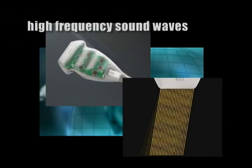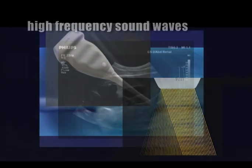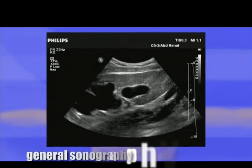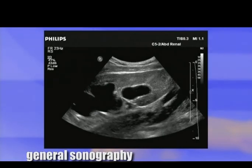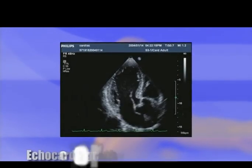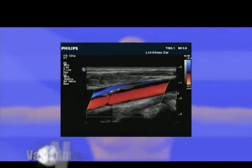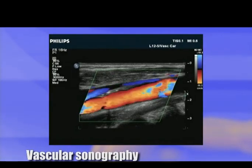Ultrasound uses high-frequency sound waves that create images of soft tissues of the body. There are three general areas of ultrasound testing: the most common is general sonography, which is used to look at the major organs in the abdomen. Echocardiography specializes in ultrasound of the heart. Vascular sonography focuses on the study of blood flow in all the arteries and veins outside of the heart.